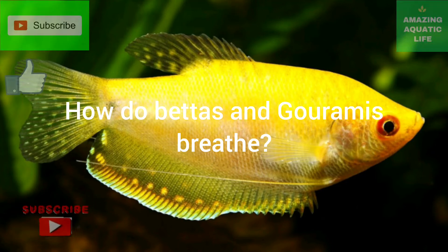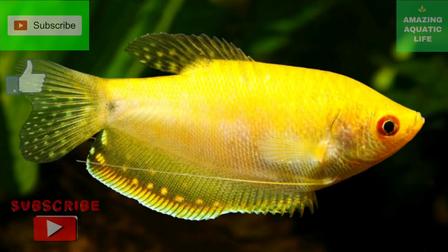Welcome to another video. Today's topic is about how betta fish and gouramis breathe unlike other fishes.